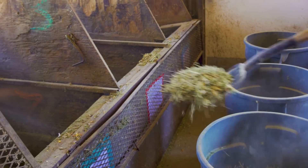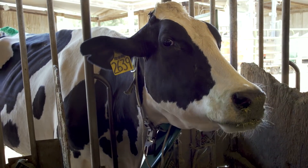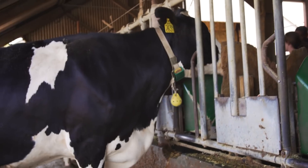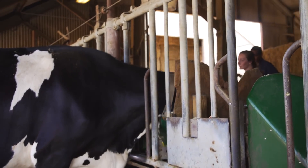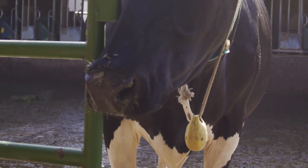Methane is formed through a fermentation process from animals consuming feed, and through the process of fermentation that feed will be converted into methane emissions. Over 95% of the methane is actually coming out of the mouth or the nostrils of the animals.